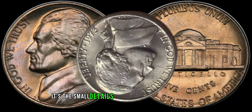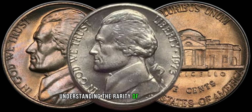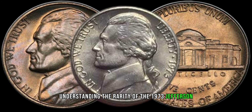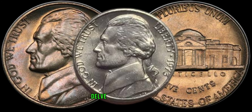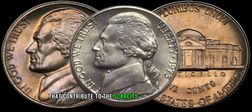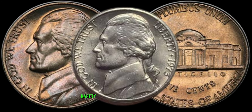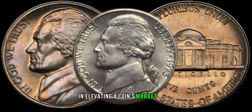It's the small details that collectors often seek out. Understanding the rarity of the 1973 Jefferson nickel is crucial in determining its potential worth. Delve into the historical context of 1973 and uncover any factors that contribute to the scarcity of this particular coin. Rarity often plays a pivotal role in elevating a coin's market value.